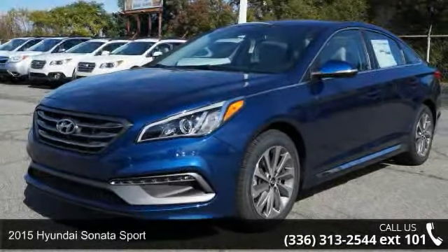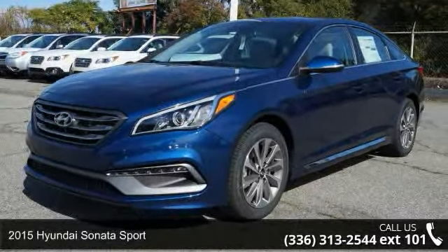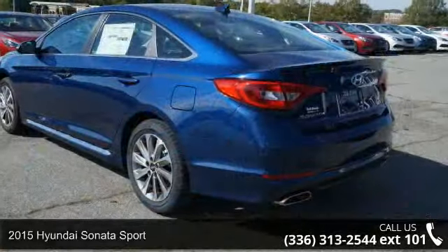Check out this 2015 Hyundai Sonata Sport. If you are looking for an automobile with great features, look no further.